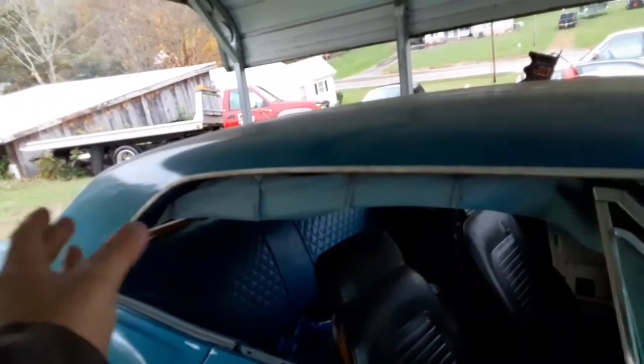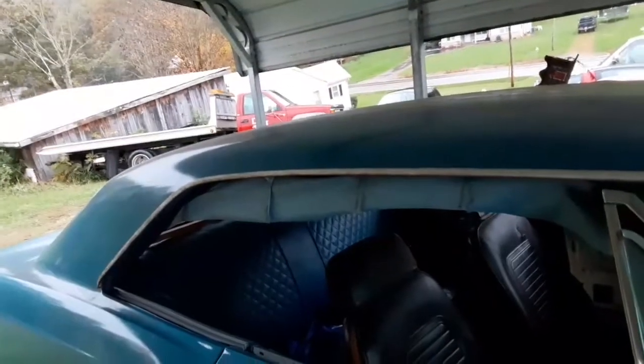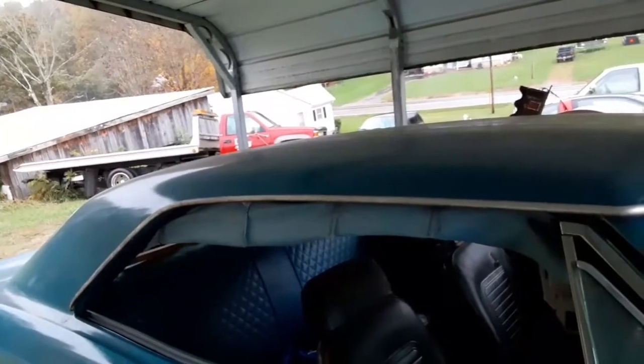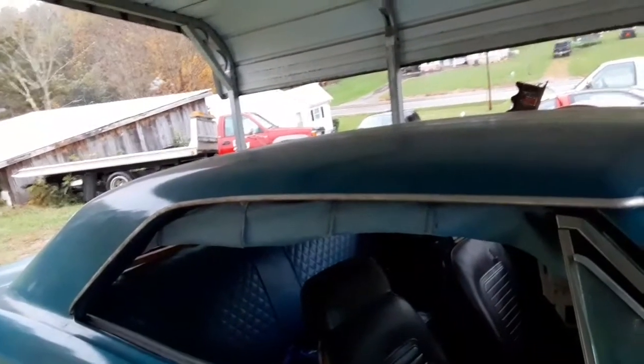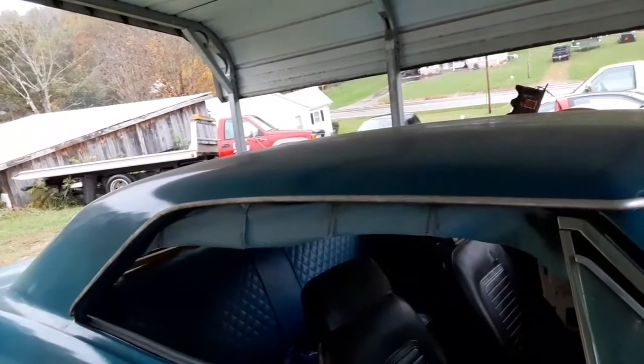You've got to do relief cuts at the turns, and at the rear window you've got to pull it down differently and do all kinds of stuff. But it's looking like the best I can do — it's still going to have a little bit of a wrinkle here and there, but that's just as good as you can do when you're working with the material I'm working with.